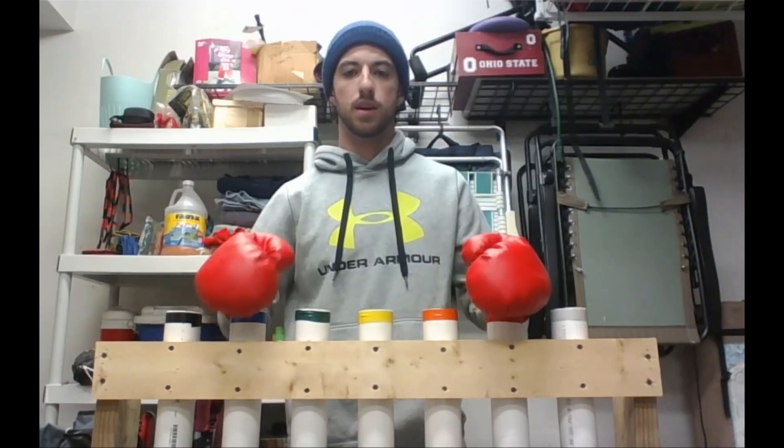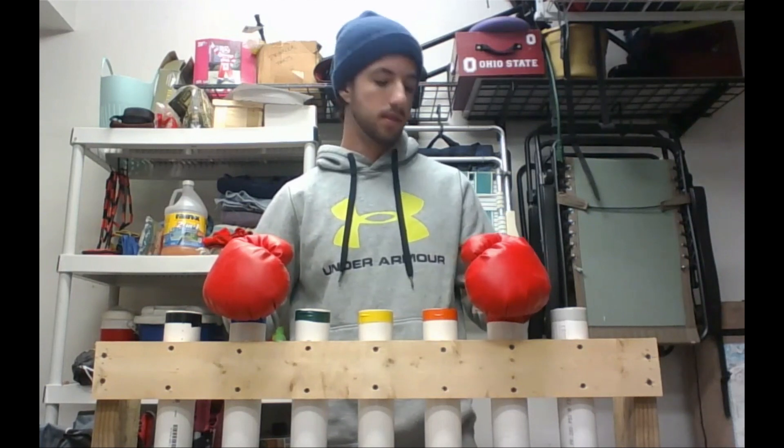My name is Ryan. I'm a civil engineering major, and this is my instrument, the PVC xylophone.